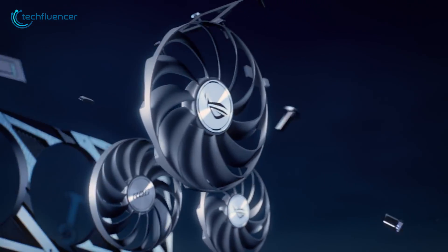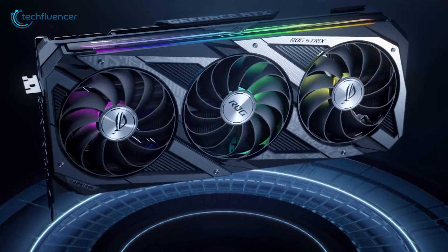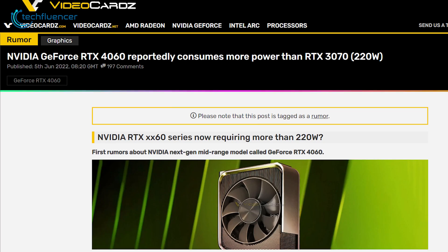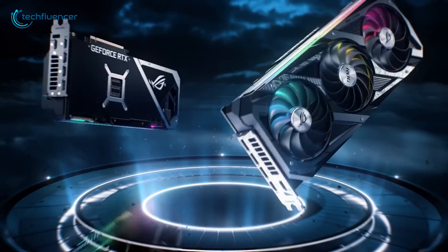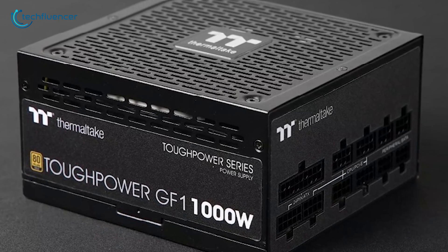The next generation of RTX series cards, although might be powerful, comes at a significantly higher power cost. Renowned leaker Copite7 Kimmy on Twitter estimates that the card will consume more power than an RTX 3070. According to videocards.com, the RTX 4060 might require over 220W of power to function, whereas the 3060 could do with about 170W. If this turns out to be true, you might need to upgrade your PSU if you're planning on buying one.